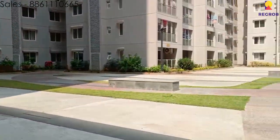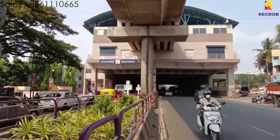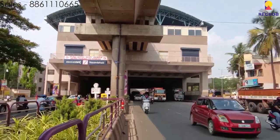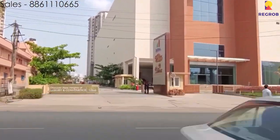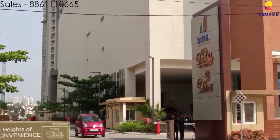Today's flat that we have to show you is a 3BHK flat which is around 1739 square feet. There are a total of 10 towers with approximately 824 units in total.